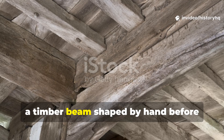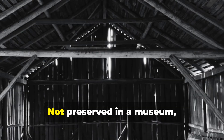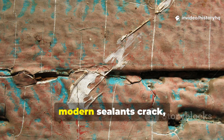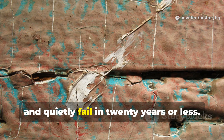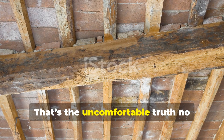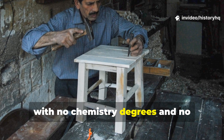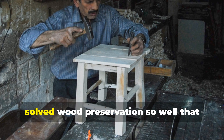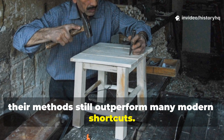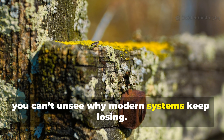Somewhere in Europe, a timber beam shaped by hand before gunpowder warfare is still holding weight. Not preserved in a museum, not sealed in plastic — it's working. Meanwhile, modern sealants crack, peel and quietly fail in twenty years or less. That's the uncomfortable truth no hardware store wants to talk about. Medieval carpenters, with no chemistry degrees and no industrial coatings, solved wood preservation so well that their methods still outperform many modern shortcuts. And once you understand how they thought, you can't unsee why modern systems keep losing.